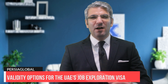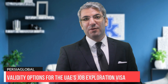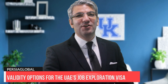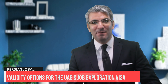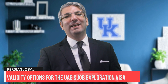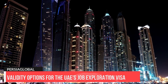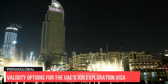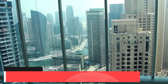There are three validity options for the UAE job exploration visa. This single entry permit is issued for three durations — 60, 90, and 120 days — according to information available on the website of the Federal Authority for Identity, Citizenship, Customs and Port Security (ICP), with a link below this video. This means job seekers have up to four months to explore the job market in the UAE.